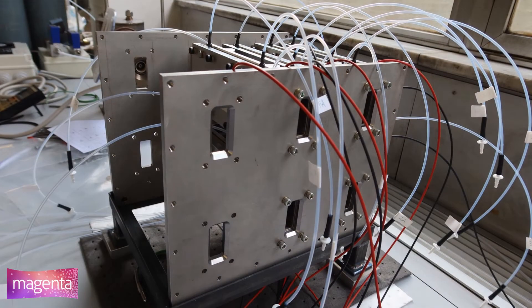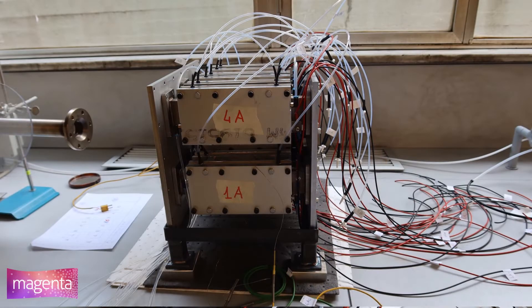Finally, ionic liquids, water cooling connections, and the temperature measurement system are placed and tested.